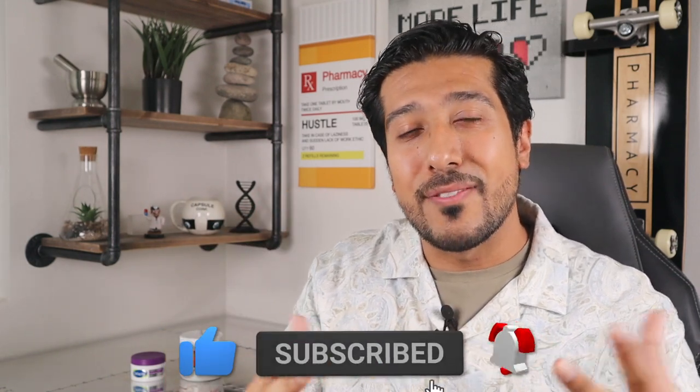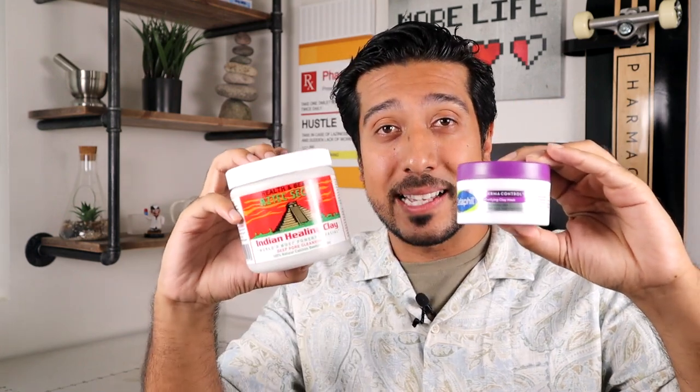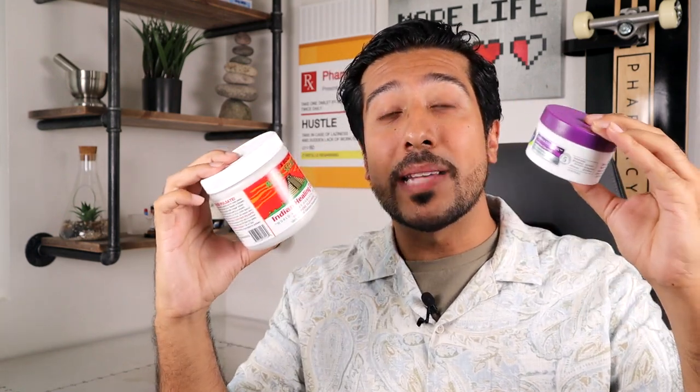If you learn anything in the video, it would mean the world to me if you take two seconds to give it a like down below, as this really helps out the channel. To make this video easy to follow and easy to refer back to, I'll first start out with what the CeraVe Clay Mask has in common with the Aztec Clay Mask, then break them down into their respective components and weigh the pros and cons. For full disclosure, I purchased these myself and this isn't a sponsored video.